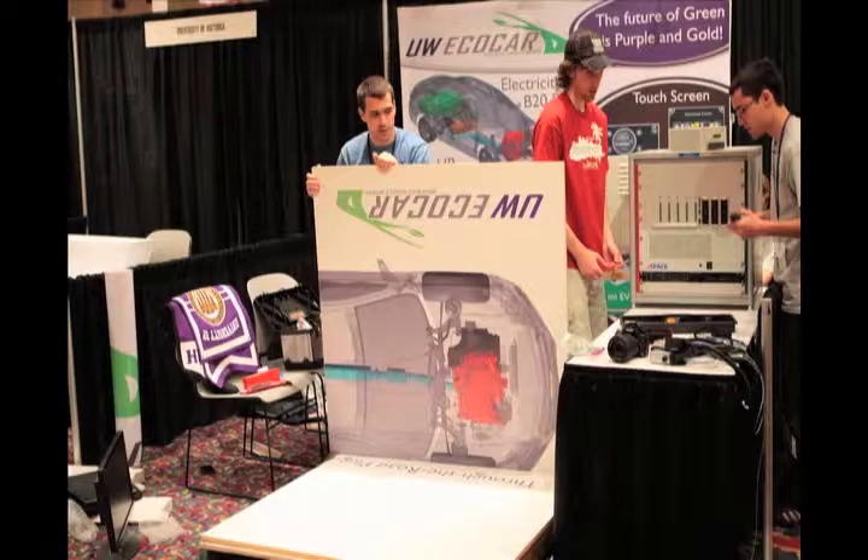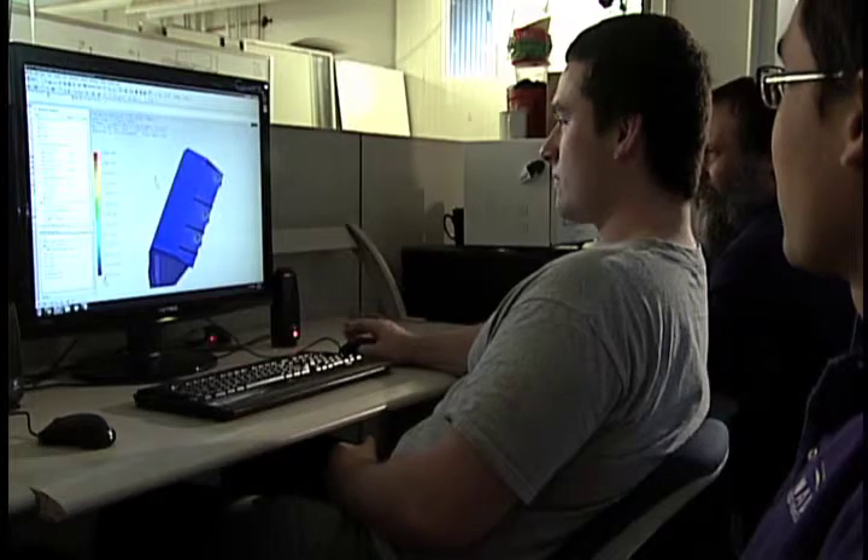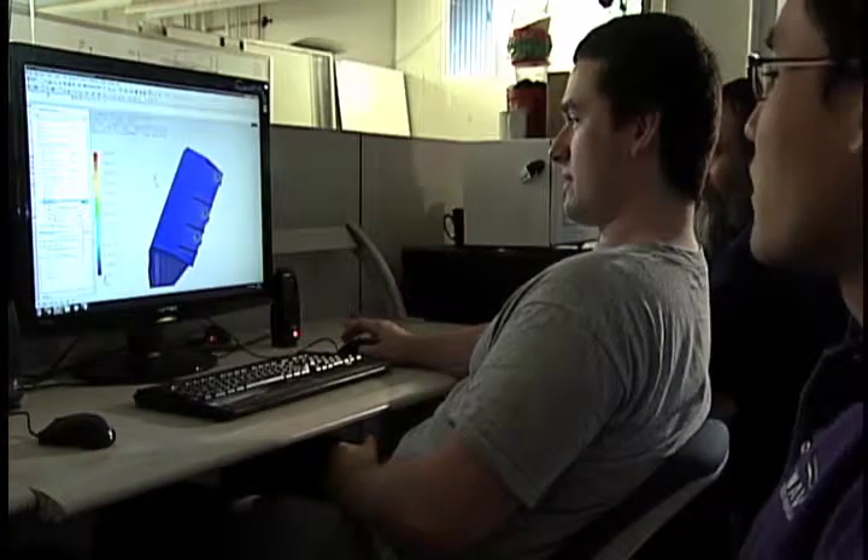This year the students applied for and received funding from the college's capstone fund. We've been doing a lot of design in year one, but year two is where we really get to implement our design. In the classroom all your other homework is theoretical — best-case scenario. But implementing this in the real world, you run into problems you never thought you'd find, and when you have to solve those problems on the fly, that's really what this capstone course is all about.